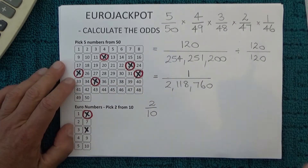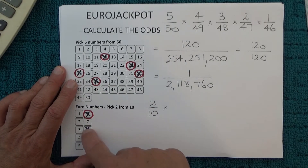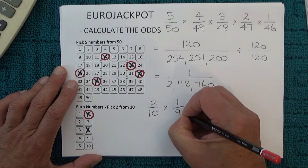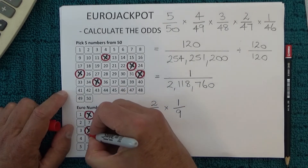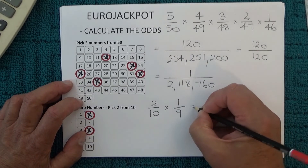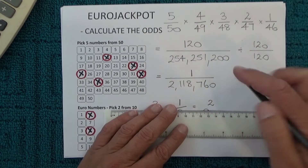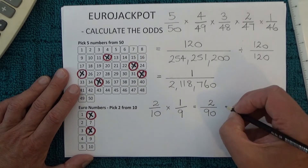When the second euro number is drawn, you've got one unmatched number on your coupon — one chance in nine, because there are nine numbers left in the barrel. So multiplying that out: 2 × 1 = 2 on top, and 10 × 9 = 90 on the bottom, giving you two chances in 90 of matching those two euro numbers.